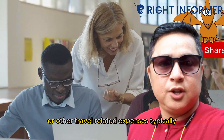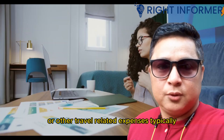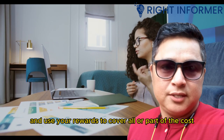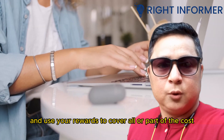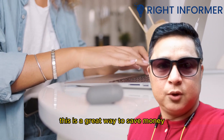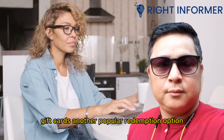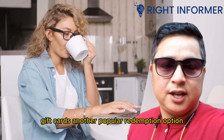If you have a Visa card that offers travel rewards, you may have the option to redeem your rewards for flights, hotel stays, car rentals, or other travel-related expenses. Typically, you can browse through a selection of available travel options and use your rewards to cover all or part of the cost. This is a great way to save money on your travel expenses.